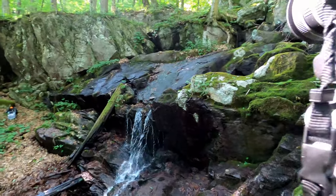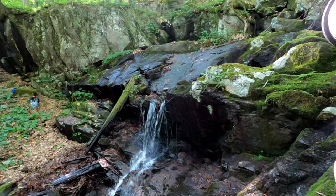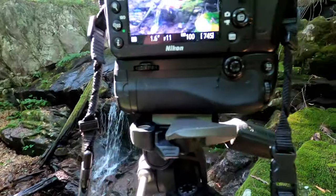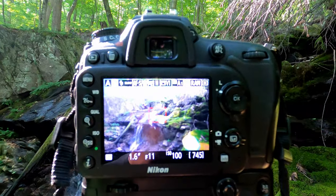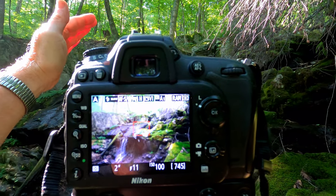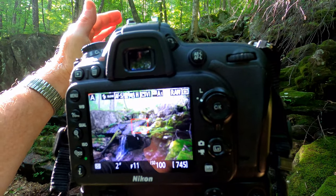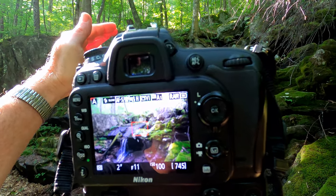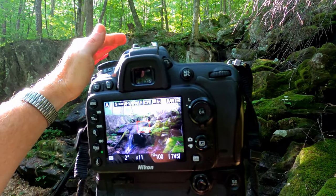I've moved up a little to get a different angle and put my 10-20mm lens on. The sun's coming out more so I've gone up to f/11, and in the live view I'm getting some lens flare — I don't have a lens hood but putting my hand out blocks it. Don't always stand in one place when you come to a scene; move around and try different angles to see what shots you can get.